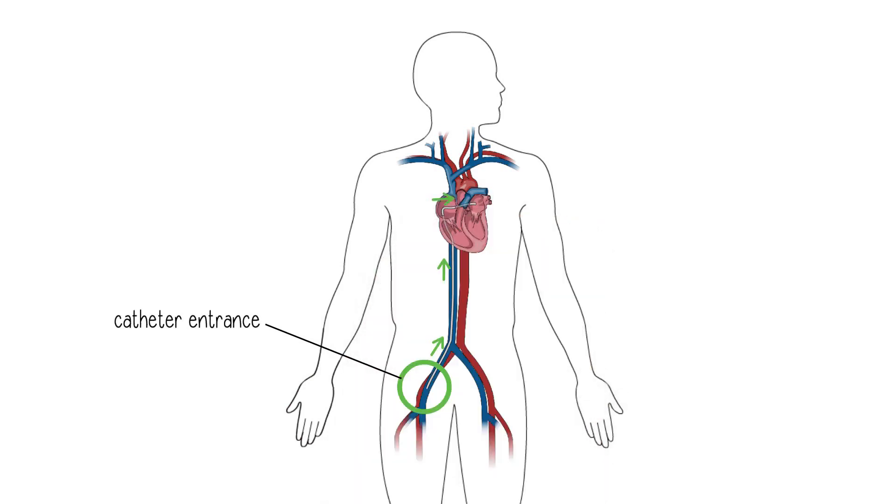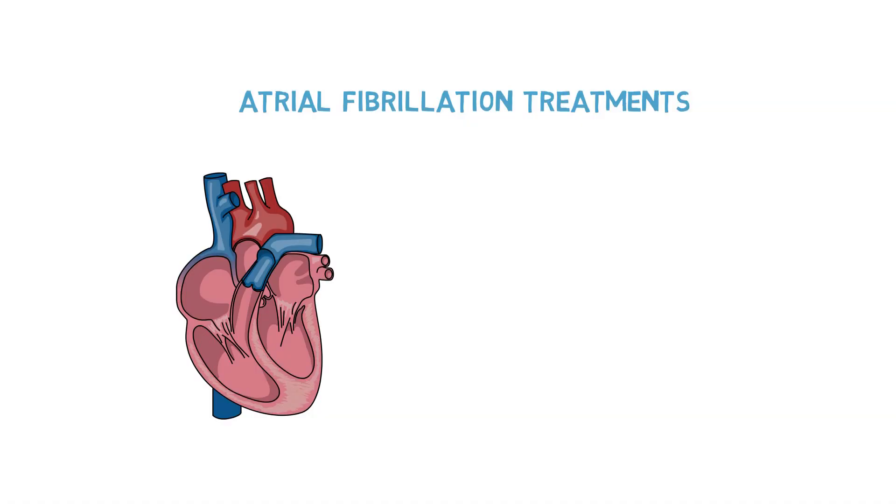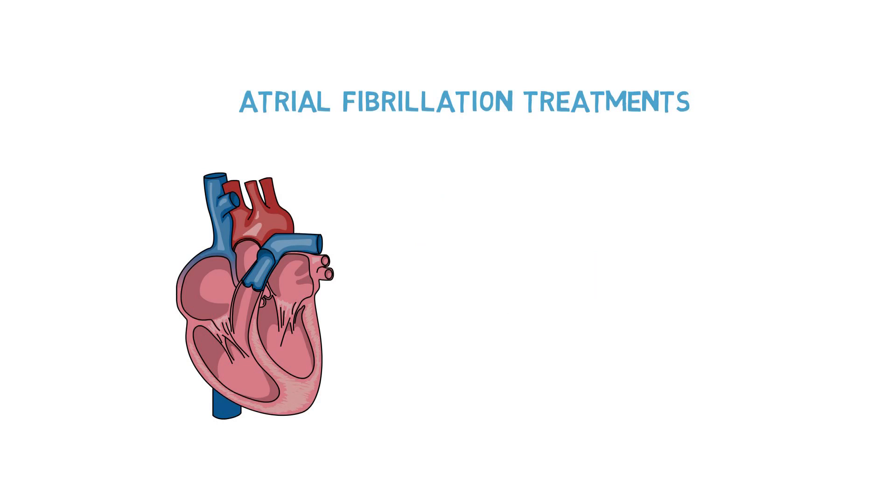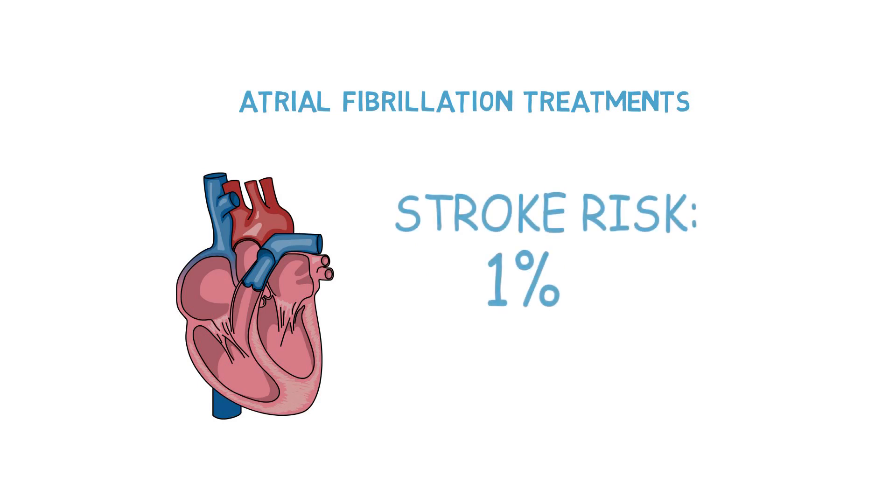These procedures obviously also have some risks, but fortunately the risks are very low — somewhere in the order of 2–3%. The most important risk we're concerned about is the risk of stroke, which is in the order of about 1%. Some patients do require more than one intervention to achieve these success rates. However, overall these are procedures with very good success rates and fairly low complication rates.